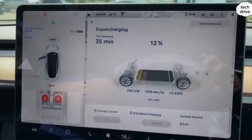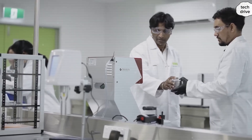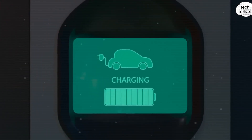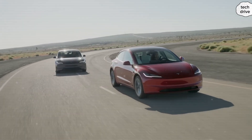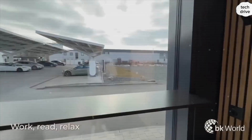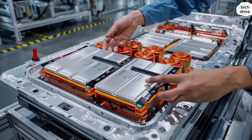But here's the twist: the aluminum ion story doesn't end with raw capacity. Its biggest weapon is how fast you can refill. Early prototypes and lab testing have shown a 0 to 100% recharge in just 10 minutes. For context, Tesla's latest Supercharger V3 setup still needs around 30 minutes to move a lithium-ion pack from 10% to 80%. Researchers at the University of Queensland reported that aluminum ion cells could cycle up to 60 times faster than lithium ion — meaning their charge acceptance is on an entirely different level.